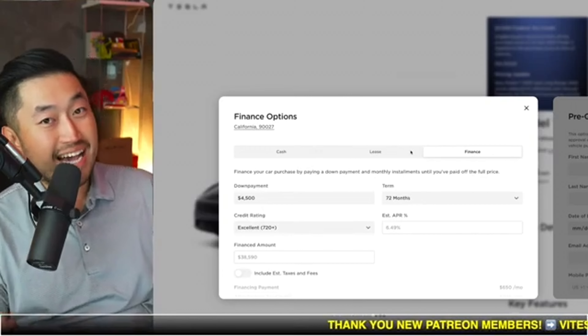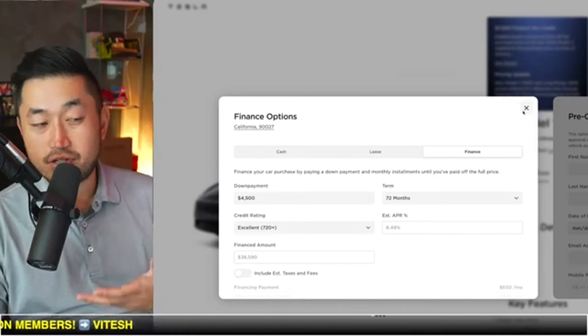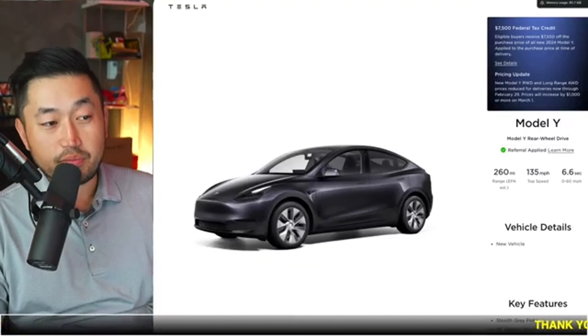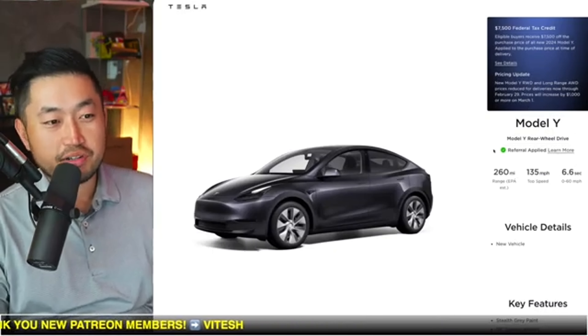If you're having trouble with financing and not getting approved, consider switching to a lease to build your credit history. Whether it's a two-year or three-year lease, as long as you make on-time payments, you'll build the history of paying those payments and can then finance a vehicle in the future. Purchasing a vehicle is going to get tougher and tougher, so making sure you have the best credit from the get-go is going to give you the best starting point. Let me know your thoughts on it.